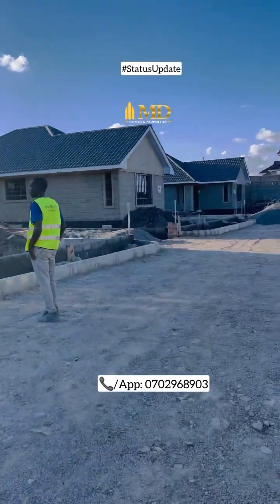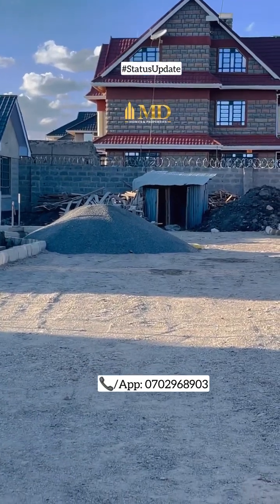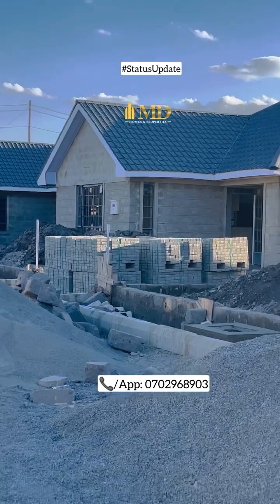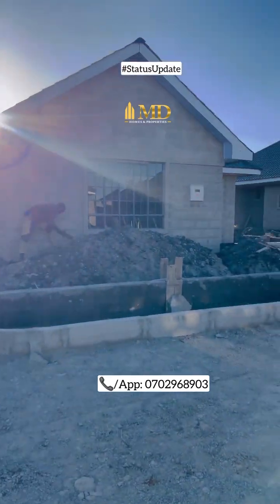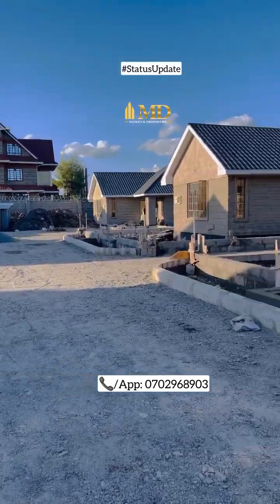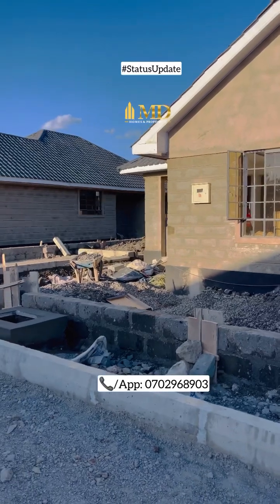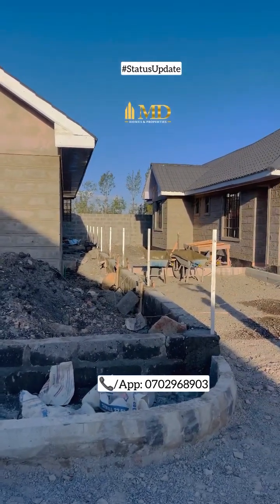So as you can see, this is the Cabro driveway. Compacting has already been done and right ahead we have the loose chips which are going to be levelled before we put the Cabro. We already have the Cabro on site. The road curbs have already been done throughout the whole estate as you can see. Here we've done the flower beds — we're going to level it and plant some flowers as well as grass. The work remaining for the exterior: we've already done the boundaries for each and every house. They have a boundary wall, then on top we're going to do a live fence.